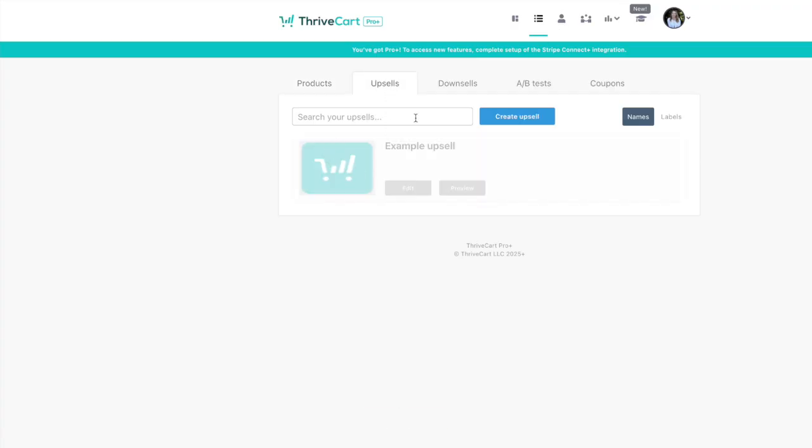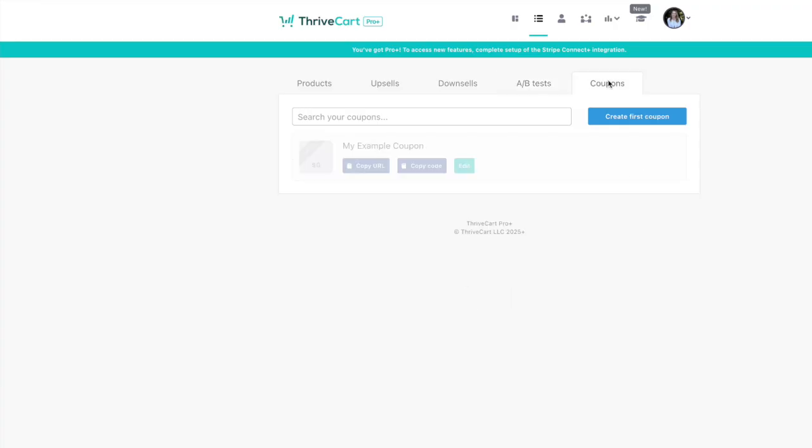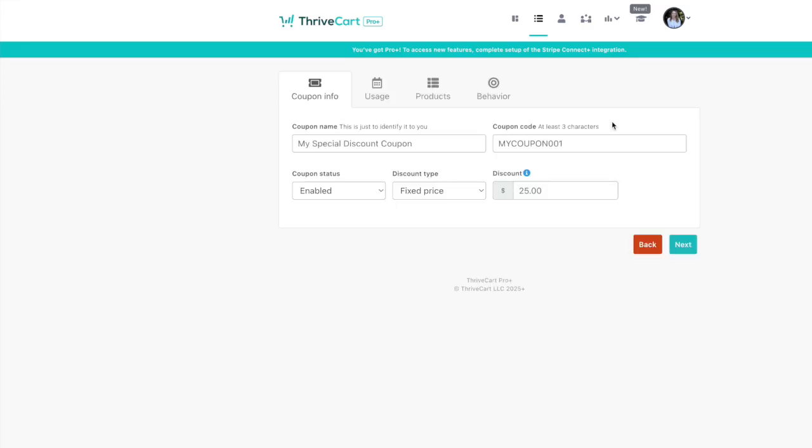Thrivecart doesn't just handle payments — it's built to help you maximize sales with powerful features. These include upsells, where you can create one-time upsells or downsells to boost average order value. After a customer buys your main product, you can offer a related product at a special price, and if they decline, offer a downsell at a lower price. You can also run A/B split tests on your checkout pages, experimenting with headlines, layouts, or prices to optimize for the best results. For promotions, you can create custom coupons with expiration dates, usage limits, or unique single-use codes — perfect for limited-time offers or affiliate rewards.